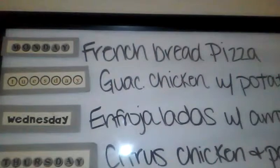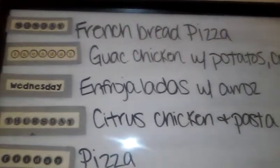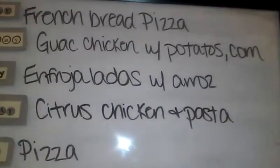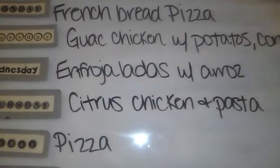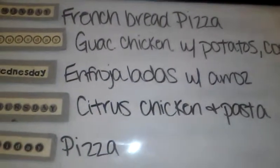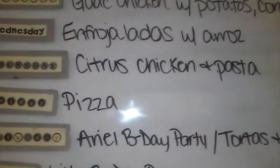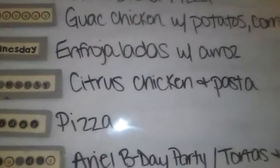Starting off Monday, which is today, we had French bread pizza. Tomorrow, Tuesday, we're going to have guacamole stuffed chicken with potatoes and corn. The potatoes — I'm not sure if I'm going to do oven roasted or mashed potatoes. The corn is just going to be butter corn. Wednesday is going to be enfrijoladas with a roast — that's basically like chicken tacos with a refried bean sauce and some Mexican cheese on top, and then garlic rice. I'll go ahead and record that video, and I'm pretty positive I spelled all that wrong, but that's okay.